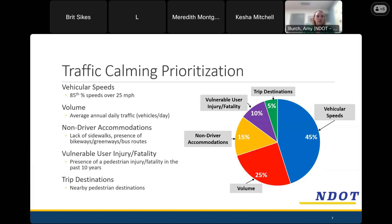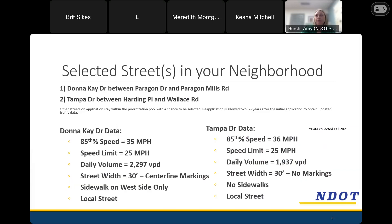All the streets that have applied for traffic calming are scored based on these criteria. The ones that score the highest are the ones that demonstrate the greatest need for traffic calming and where our tools and devices are applicable. Those are the ones that are selected based on the budget available at that time.